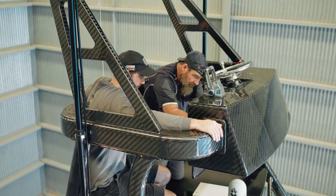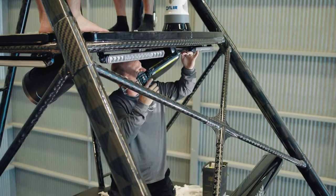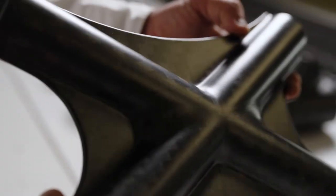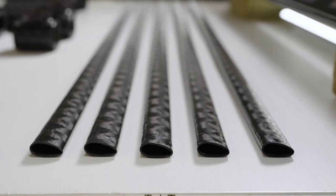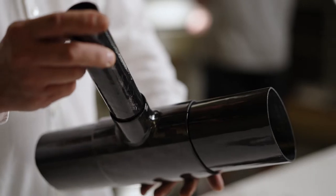So then we knew we had the lightest tower, and the boys went one step further. We knew air drag and wind resistance was an issue with conventional towers, so the boys introduced aerofoil and elliptical shapes in the framework to reduce that resistance. So then we knew we had the lightest, fastest, coolest looking tower ever built.